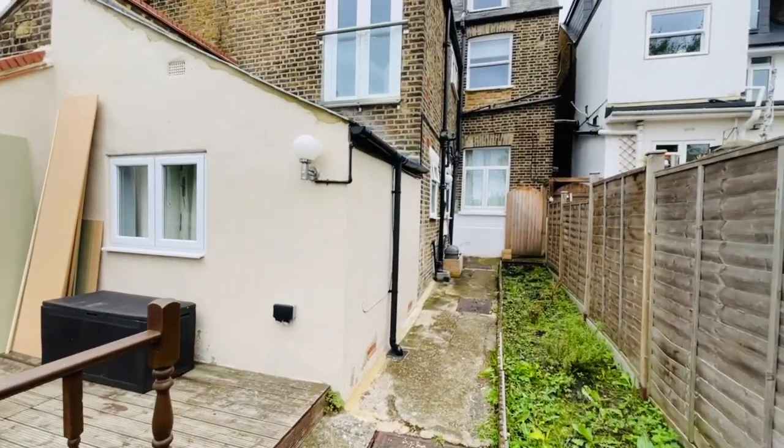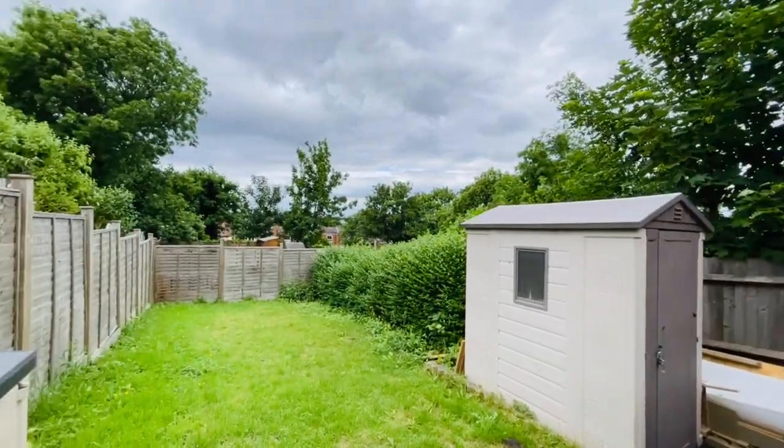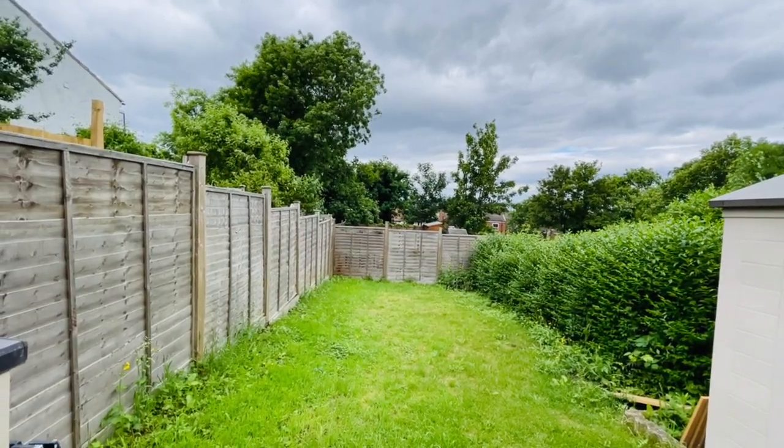That's pretty much the end of the tour — I hope you've enjoyed walking around with me. It's Beaumont Gibbs Estate Agents. If you'd like to arrange a viewing, please give us a call on 0208 319 7600. Many thanks for watching.